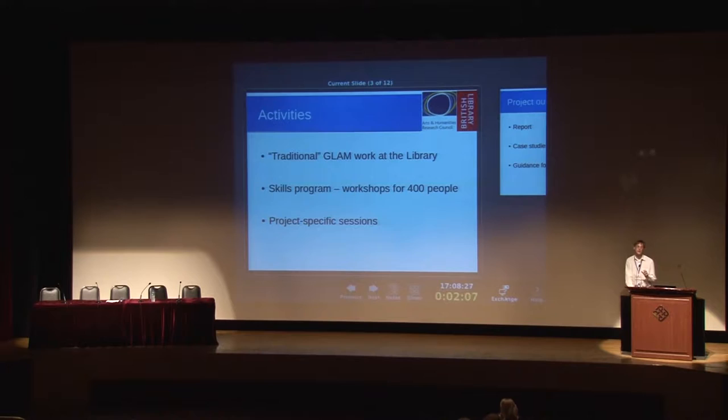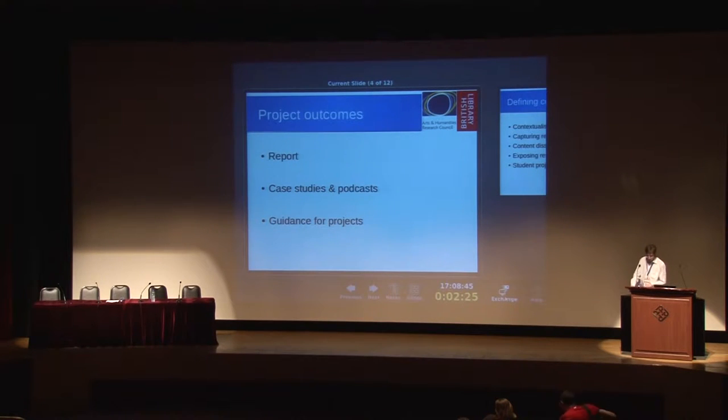We also did some project-specific work. We actually went out to existing research projects and said: what can we do, what do you want to do, what do you want to try and work with Wikipedia for? We ran sessions for them, but we also tried to figure out and get an understanding of what kind of work was practical with these programs.